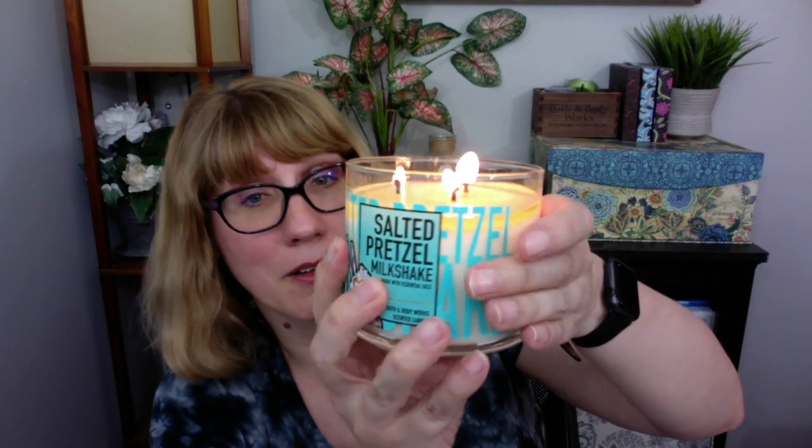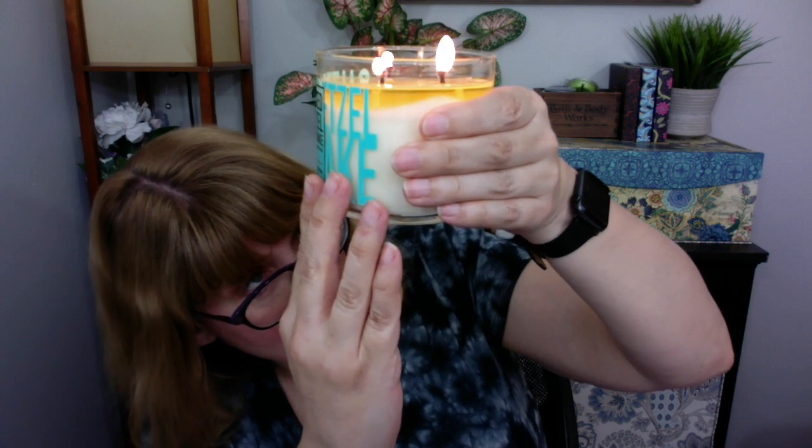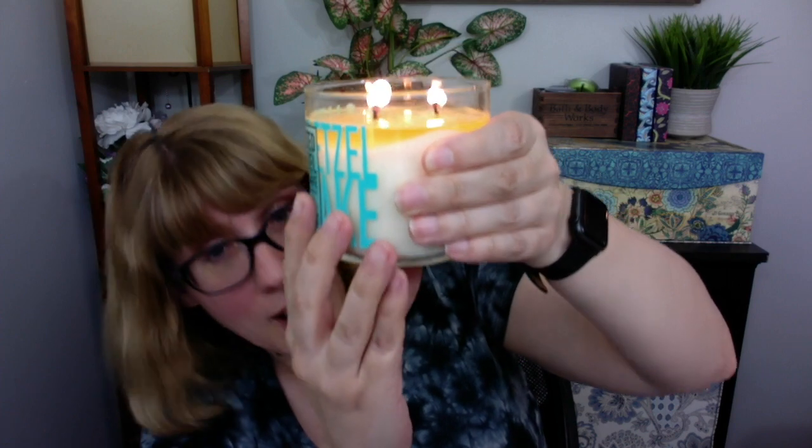The notes in the Salted Pretzel Milkshake — let me turn it around so I can read it — are creamy vanilla ice cream, salty pretzel bits, gooey chocolate drizzle, with essential oils. Cold, this one definitely has that salty, pretzel-y awesome scent. I really like it cold, so I wasn't sure if I was going to like it burning.